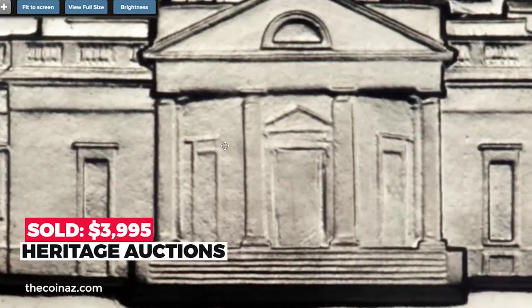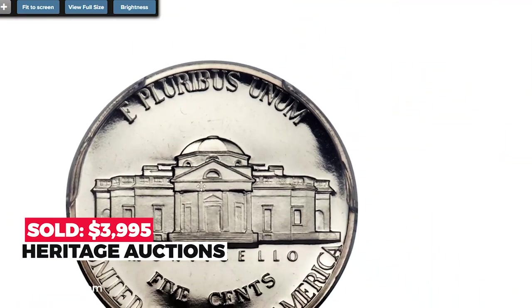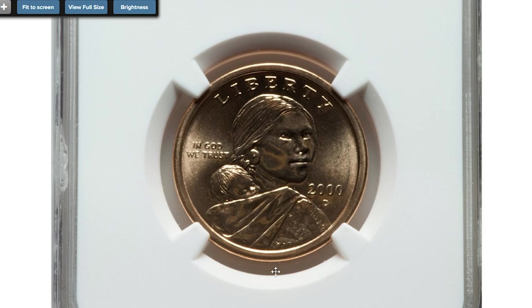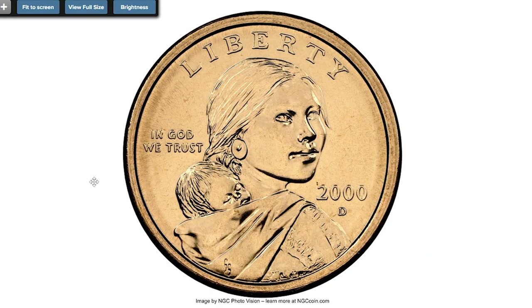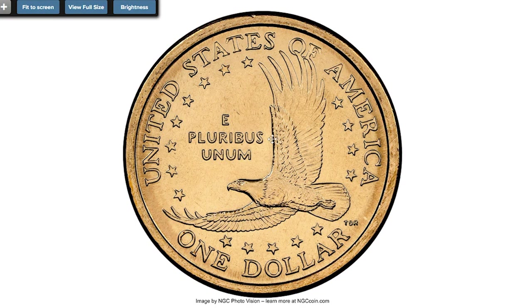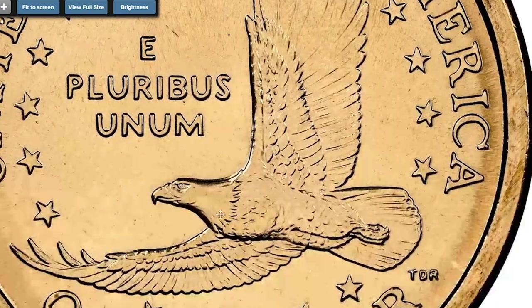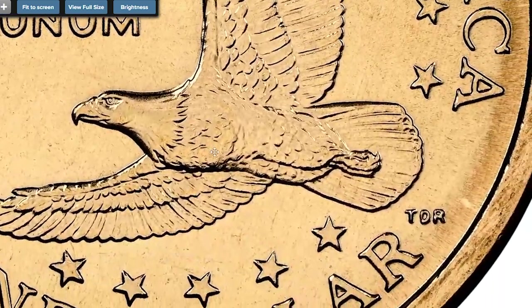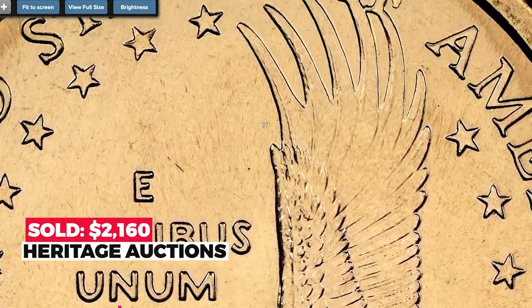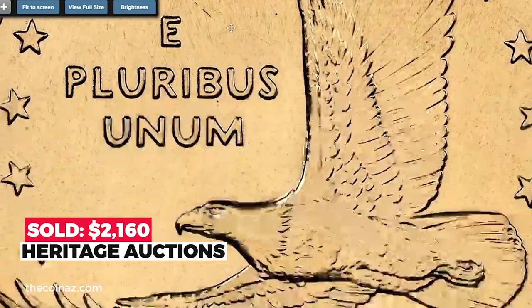Here is a 2000 Sacagawea Dollar in superb gem condition, graded MS69 by NGC — just one point lacking for absolute numismatic perfection. Both sides are immaculate, bursting with copper-manganese luster accompanied by a strong cartwheel effect. Sold on November 23, 2022 for $2,160 at Heritage Auctions.